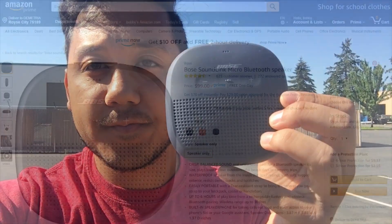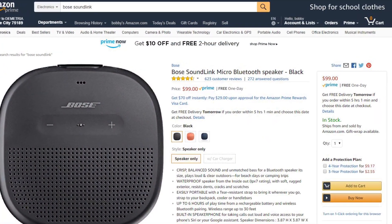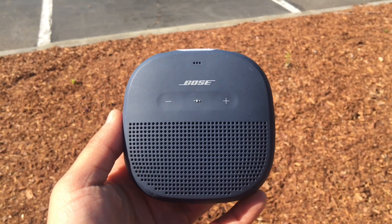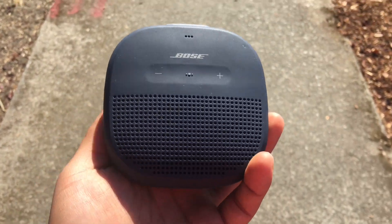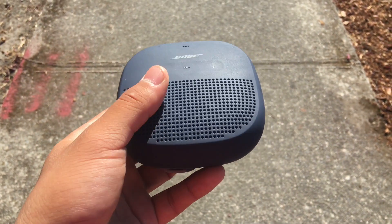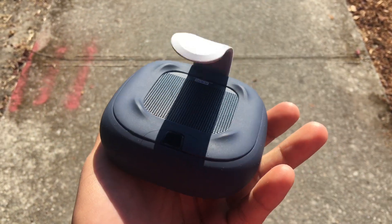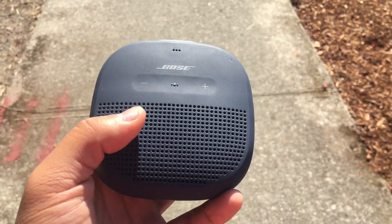This is the Bose SoundLink Micro — it's waterproof, so you can listen to it in the shower. I always listen to it while I'm in the shower. The cool thing is you just use your phone. It gets really loud — people are really surprised at how loud this little thing can get. And you can connect multiple mini speakers, so you can just have a big party. That's dope.